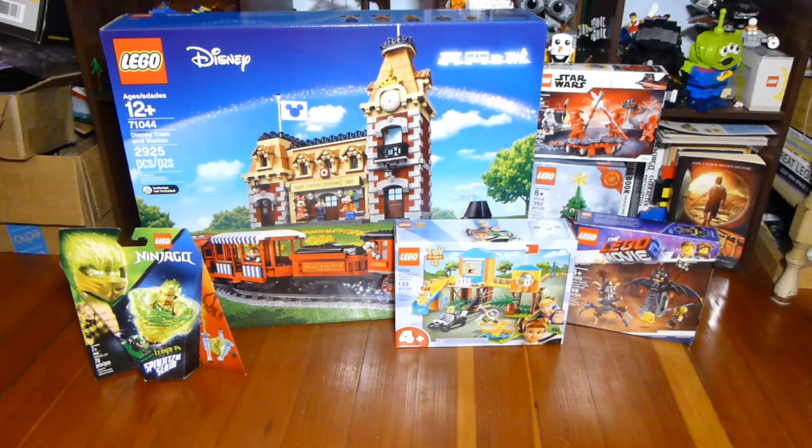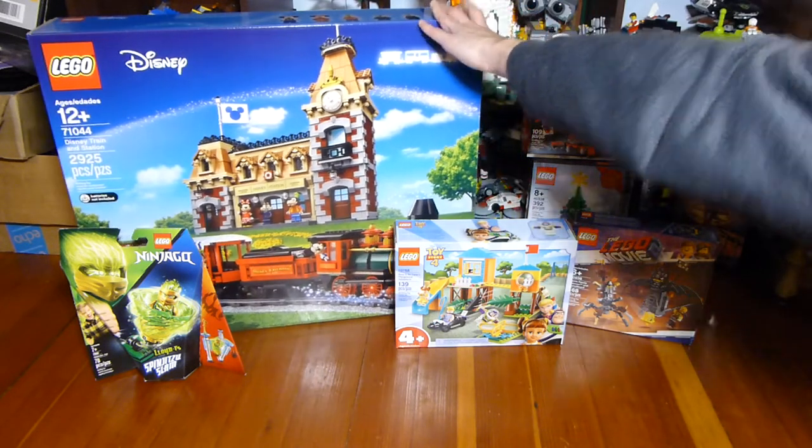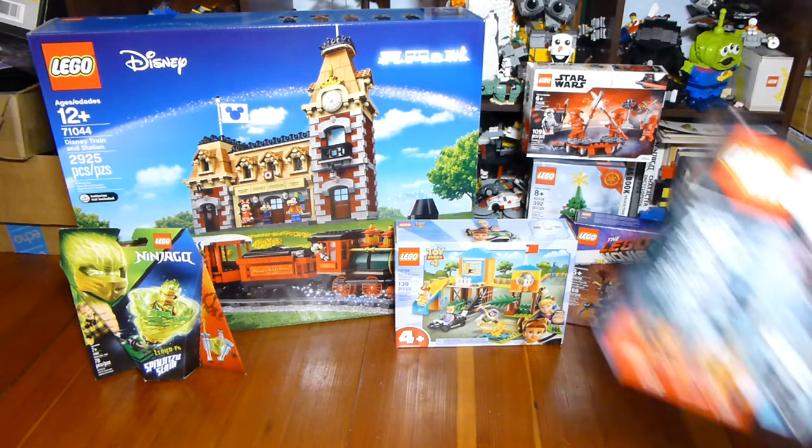I also got this Toy Story 4 set — pretty much the last one I needed. I don't have the Buzz coaster thing but I don't know if I care enough to buy it at this point. Maybe I'll end up getting that last one eventually, but for now I'm happy to have Gabby Gabby and be done with it.